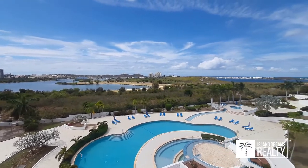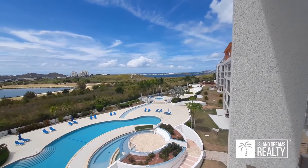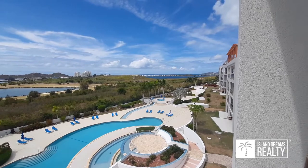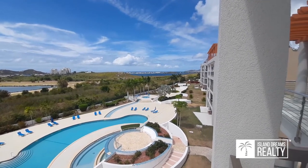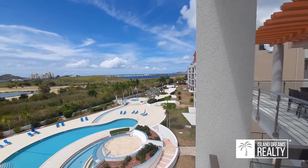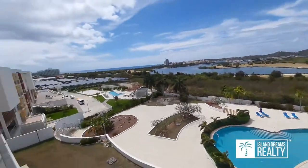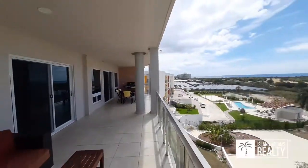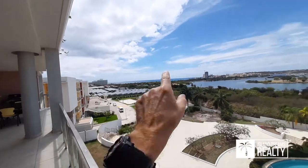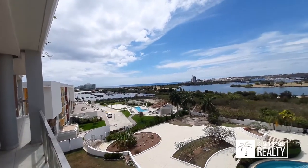Beautiful day for it — Anguilla, the lagoon, and you can see Metal Bay there. So we've got an amazing condo here in the heart of Simpson Bay. You can walk to everything — Mullet Bay Beach is right there, one of the nicest beaches, our favorite.